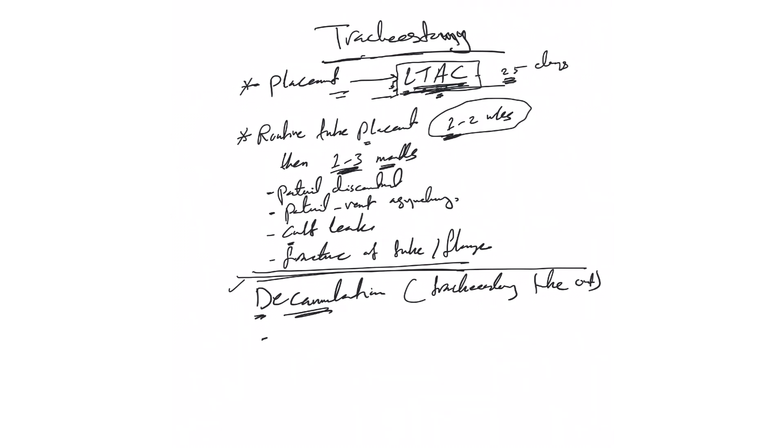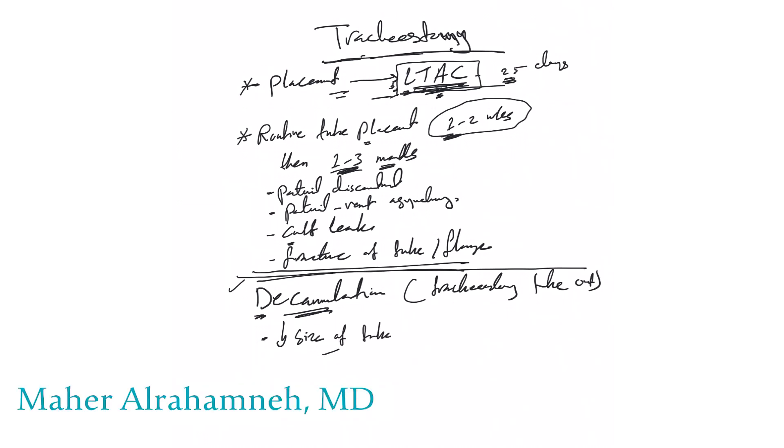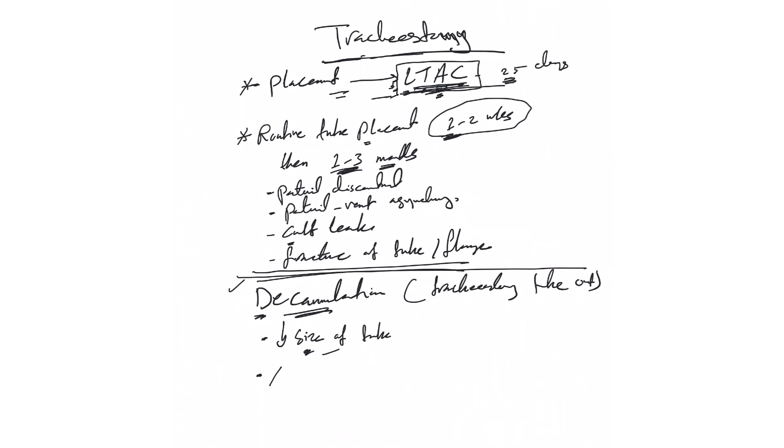There are two ways to do decannulation. The first is by progressively decreasing the size of the tube — for example, going from size seven to size six — and making sure the patient tolerates each step. If everything is okay, we know the patient is ready. The other method, which we use more commonly, is a progressive capping trial.